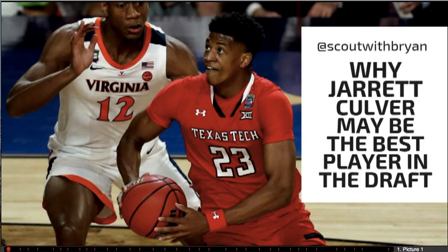Jared Culver may be the best player in the draft this year. Make sure you check out my scouting reports on Zion, Jha, and R.J. Barrett, and the full written report on Jared Culver on Lineups. Let's take an in-depth look at Culver, why I think he might have the highest ceiling in this draft, and why I think he projects to be pretty similar to a guy like Paul George.